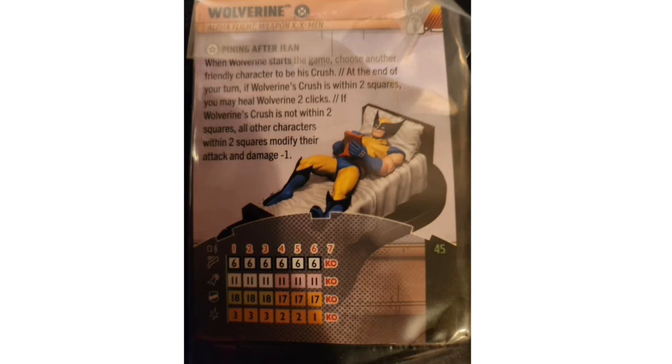Coming in at 45 points, Wolverine's damage starts at three and ends at one, so the Blades, Claws and Fangs trait helps maximize damage. He ends the bottom half of his dial with Precision Strike, useful against Super Senses, Invincible, or Impervious. He also has a full dial of Battle Fury, so he can't be carried by flyers. Being unique, you can't spam him — but choosing Galactus, Thanos, or Apocalypse as his crush sounds amazing.